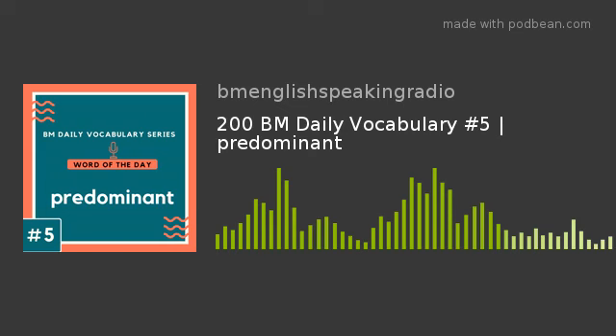Example number 3 of 8: United States of America is one of the most powerful countries in the world. Because of this, the U.S. is able to influence a lot of important decisions in many countries. Try to use today's word in this sentence. The sentence would be: United States of America is a predominant country.